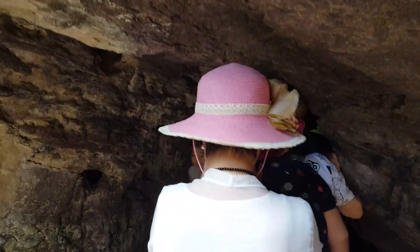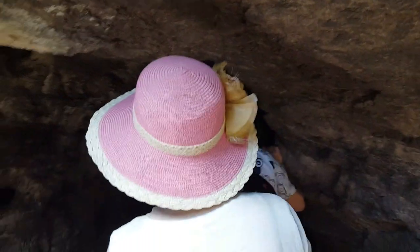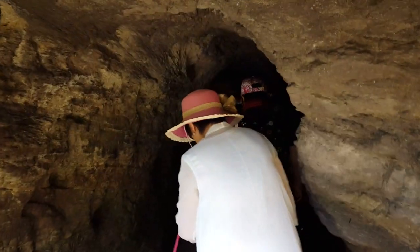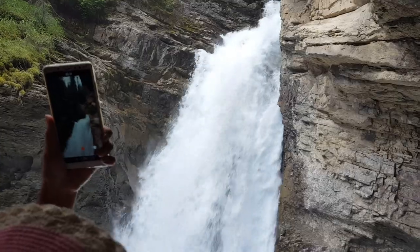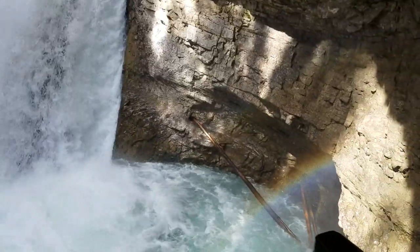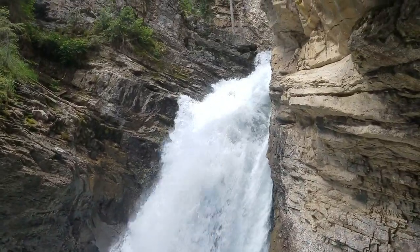We're waiting in line to go inside this tunnel to get to the falls. Once you get through the cave, there's only a small viewing platform — but what a view! It was really pretty and wet. You can really feel the powerful spray of the water from the falls from here.